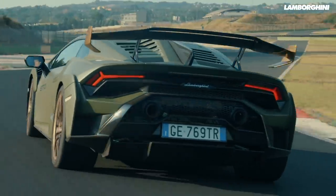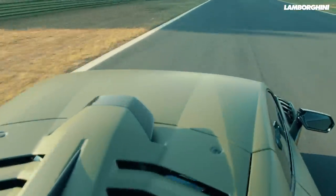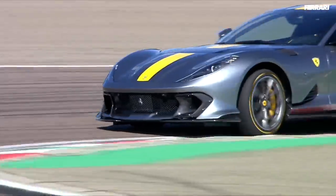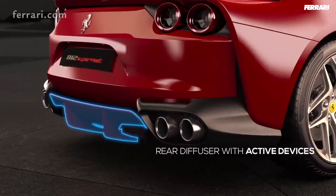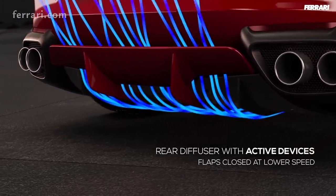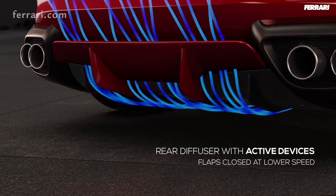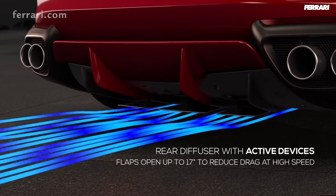Active aero doesn't just mean having a huge moving rear wing — some lie a little further under the skin. Some cars need to look a certain way, so a big garish spoiler can ruin the lines and make a car look too purposeful. The Ferrari 812 uses active aero in a more subtle way: it has a flap integrated into the rear diffuser that can open up to 17 degrees to reduce drag at high speed, letting air slip more cleanly out the back, effectively stalling the diffuser and giving you more top speed. It's really clever.